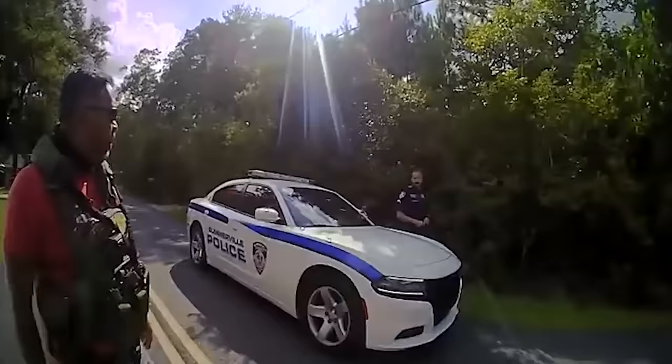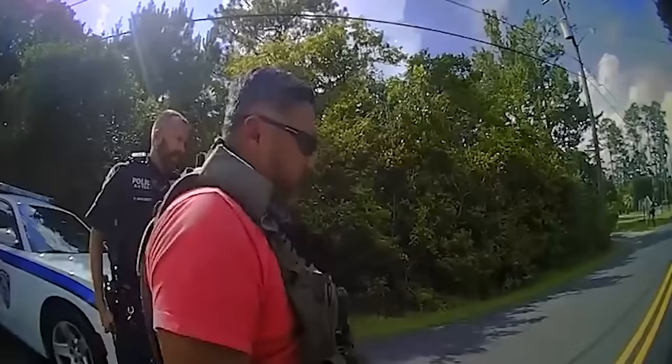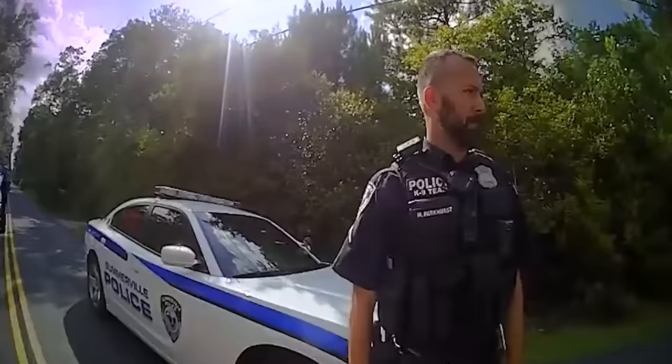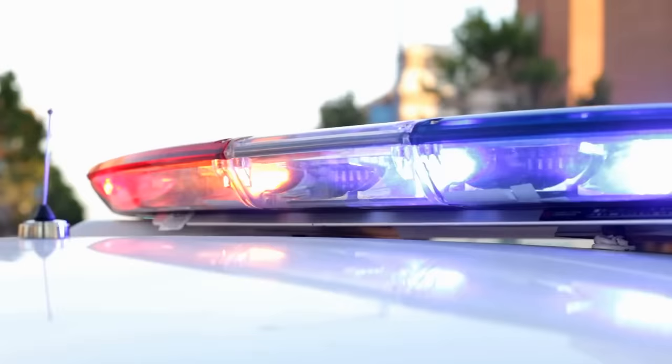Nothing — no behavior change. The canine handler reports no alert from the dog. At this point in the video, it seems only right that the officers offer Timmy an apology, a card to internal affairs and a good civil rights lawyer, and let him leave.